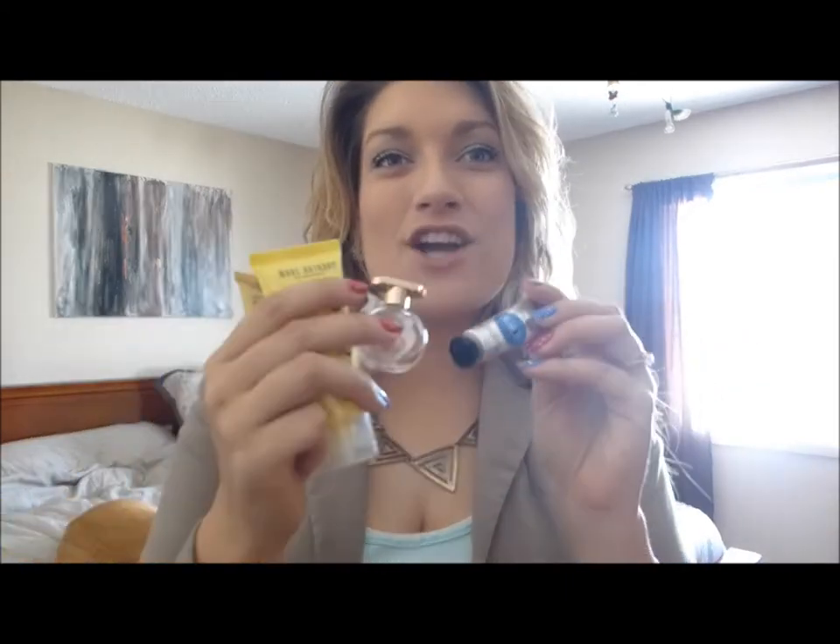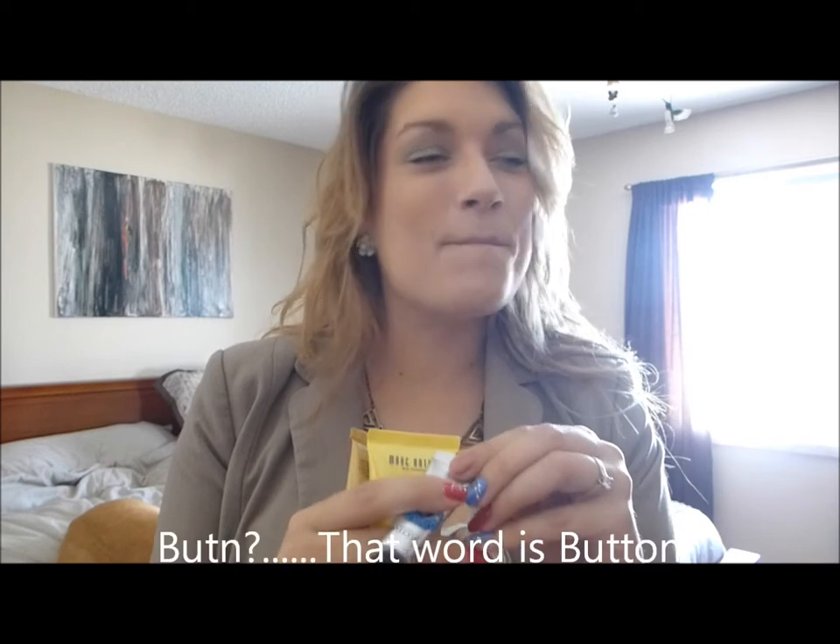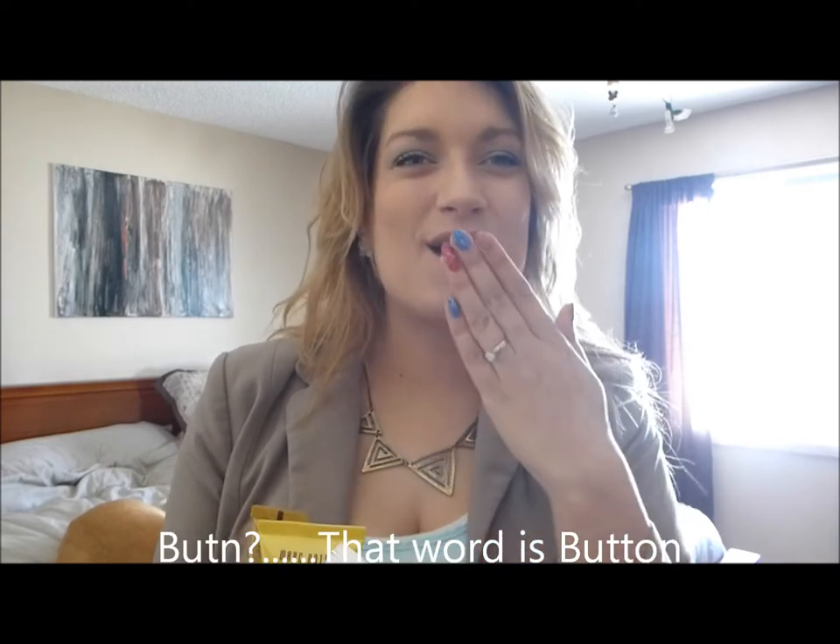I'm definitely happy to have all these things from the box and I'll keep you guys updated on my favorites and how I use them. I'll let you know next time which of these are my favorite. I hope you liked watching my Steven and Chris Loose Button unboxing — I'll see you guys with the next box!